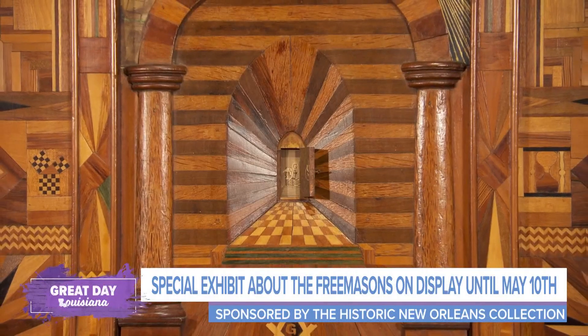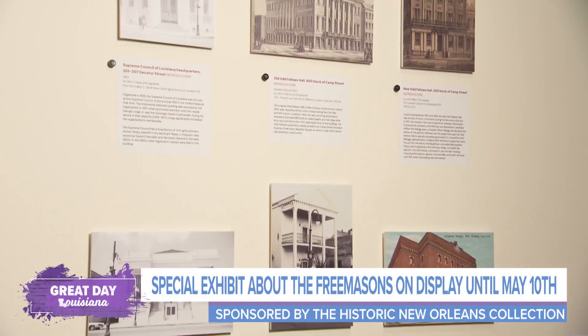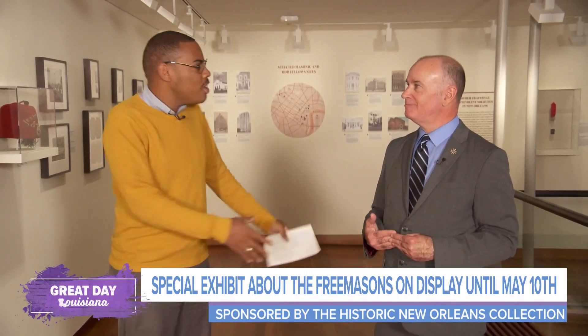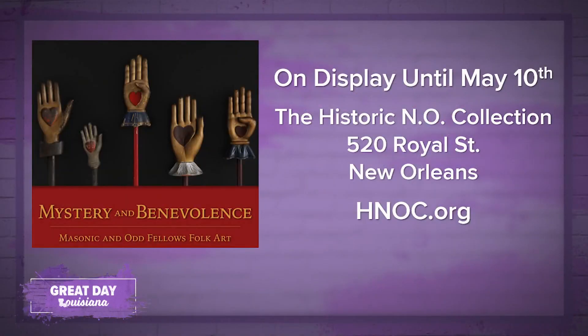I love how they were able to take something really known around the world and bring it right back here to New Orleans. There are even pictures of some of the lodges that are still here today. This exhibition is all happening at the Historic New Orleans Collection. It is free to come and check out — the name is The Mystery and Benevolence: Masonic and Oddfellows Folk Art. More information at HNOC.org. You have until May 10th to see it at 520 Royal Street.